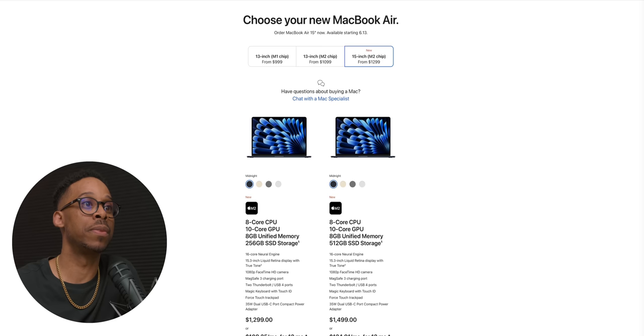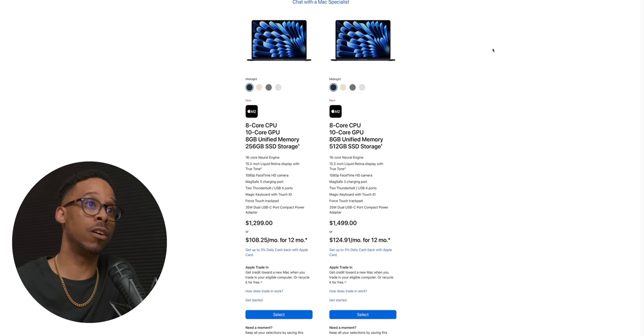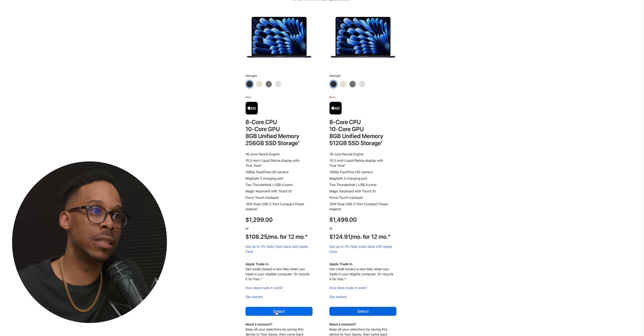Now let's get into the real meat of this — the purchasing decision. When you pull up the page to choose your 15-inch MacBook Air, you have two options: the 8GB 256GB or the 8GB 512GB SSD. You can come in at the beautiful price point of $1299 — $1299 for a 15-inch MacBook Air.